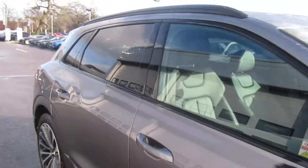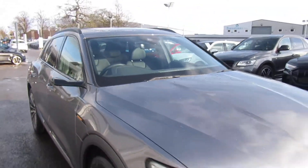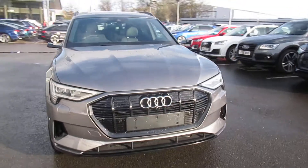Now if you'd like any more information on this Audi e-tron, please contact us here at Crewe Audi on 01270 50 70 70. Thank you for watching.